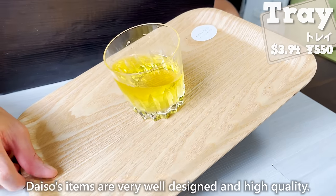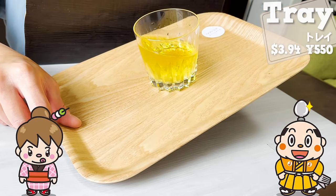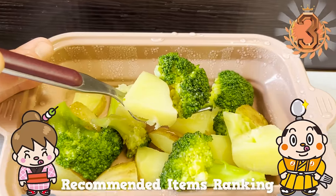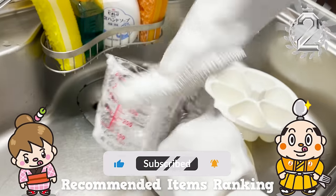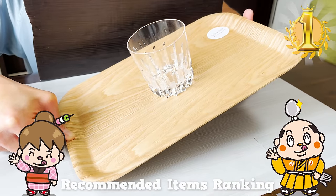If there's a restaurant you'd like me to introduce, let me know in the comments. Please like and subscribe to my channel too. Well, that's it for today. See you in the next video. Bye-bye.